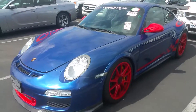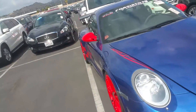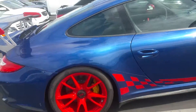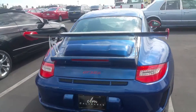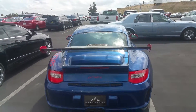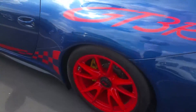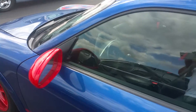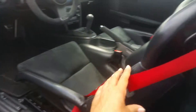2011 Porsche GT3 RS. I'll take a look inside — gotta load that handle and the seatbelts.